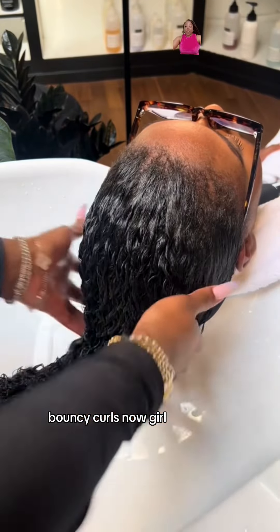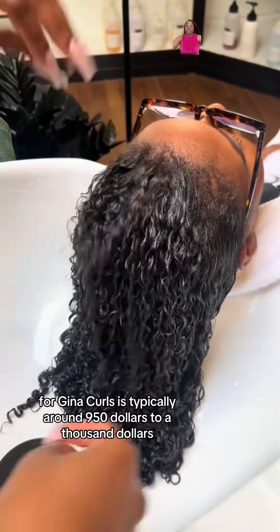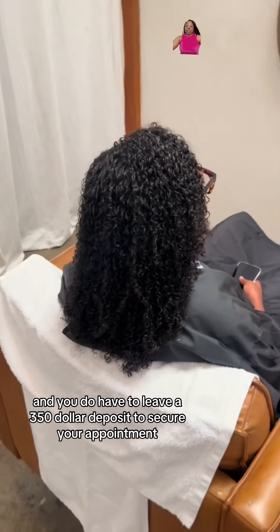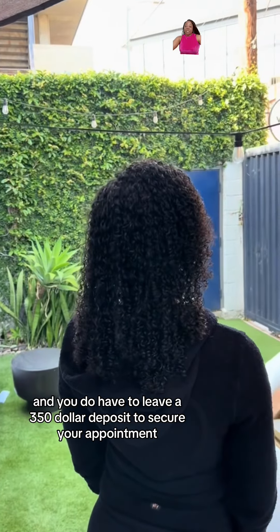This reveals soft, bouncy curls. The starting price for Gina curls is typically around nine hundred and fifty dollars to a thousand dollars, and you do have to leave a three hundred and fifty dollar deposit to secure your appointment.